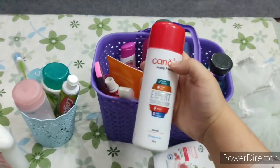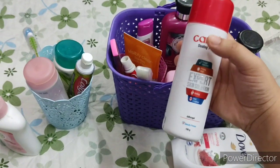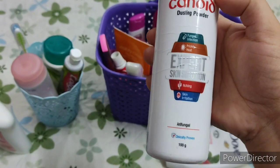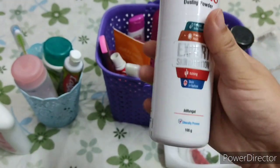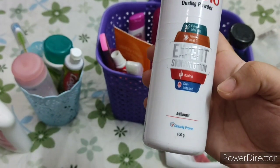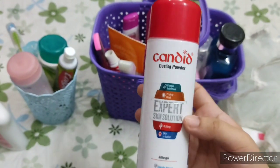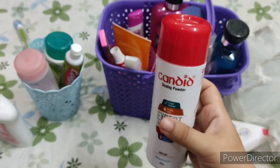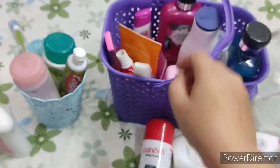Next I have this Candid antifungal talc. People who live in tropics or hot and humid climates often develop skin infections, rashes, and allergies due to sweating, so for that purpose this is a very good thing. I have been using it and it has proved very good.